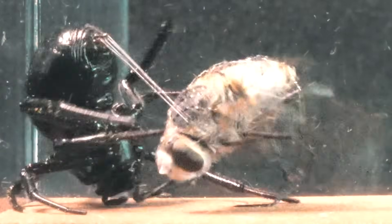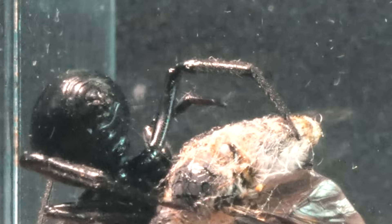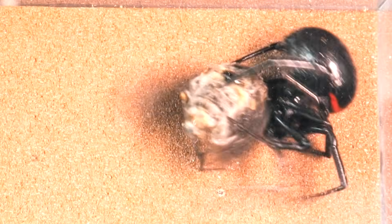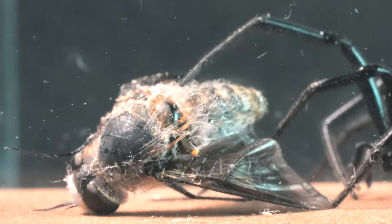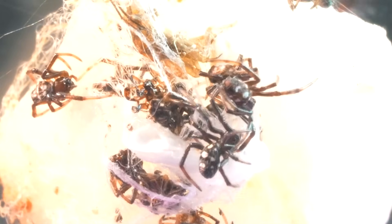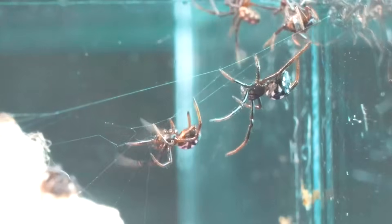Then came the crucial moment for the spider's feeding process. It prepares to inject its venom into the fly, paralyzing it. Afterward, it will inject digestive enzymes to break down the internal tissues, allowing it to consume the fly with ease. This prey will provide enough energy for its next egg laying. These egg sacs can house hundreds of offspring and are carefully guarded by the spider. When the time comes to hatch, the false black widow's offspring use their saliva to dissolve their way through the sac and emerge.